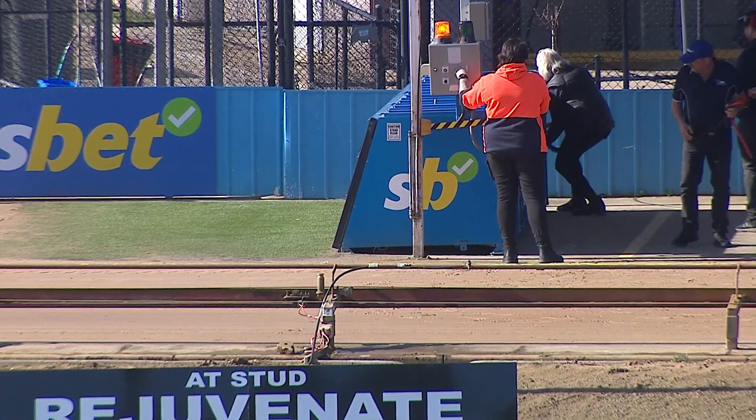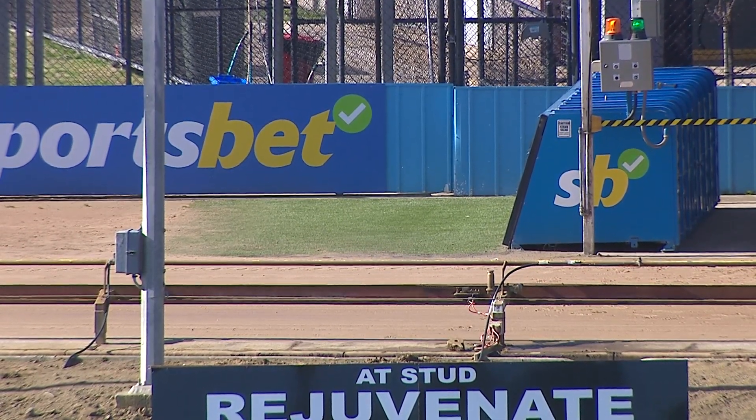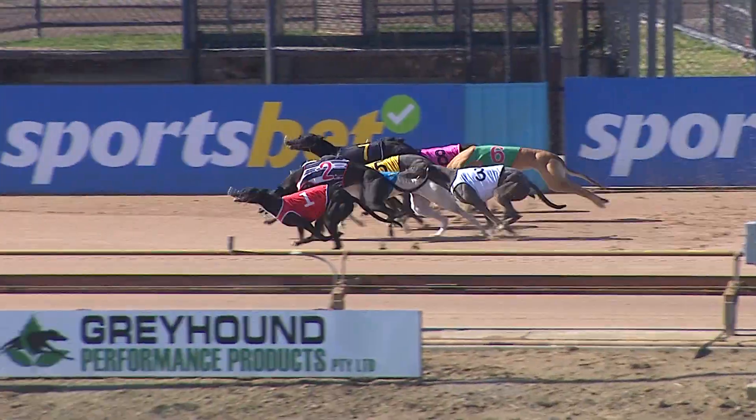Full field, mixed grade 6 and 7 coming up here. Little Mini to run favourite at 260. They're just about locked and loaded. Gorgeous day here. Green light.